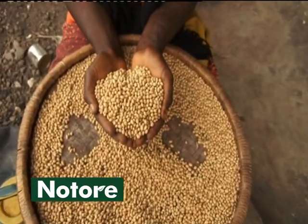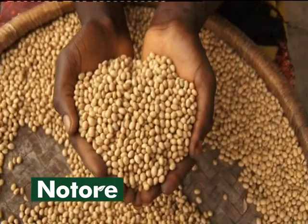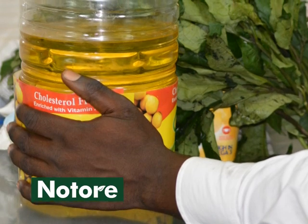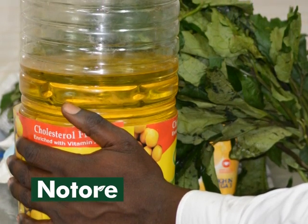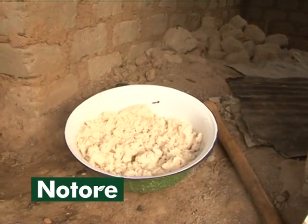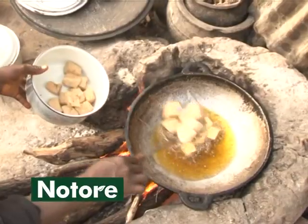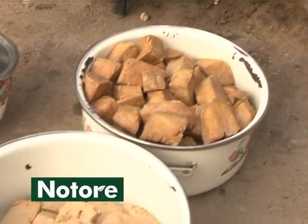Soybean is a grain legume that's very nutritious and contains about 40% protein. Soybean grain in Nigeria often has good market demand. It is sold to oil millers for extraction of vegetable oil. In addition, the soybean cake that remains after oil extraction is high in protein and can be sold to feed mills for livestock feed. Soybean is also a popular household food.